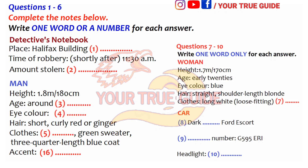Presumably you have a number of witnesses. Yes, we have a good description of both of them. The man was about 1m80cm, around 35 years of age, with blue eyes and short curly red or ginger hair. He was wearing jeans, a green sweater and a three-quarter length blue coat. When he spoke to the cashier he called himself Mr. Ericsson, but we doubt whether that is his real name. He also spoke with a strong Scottish accent, which may help us to trace him.